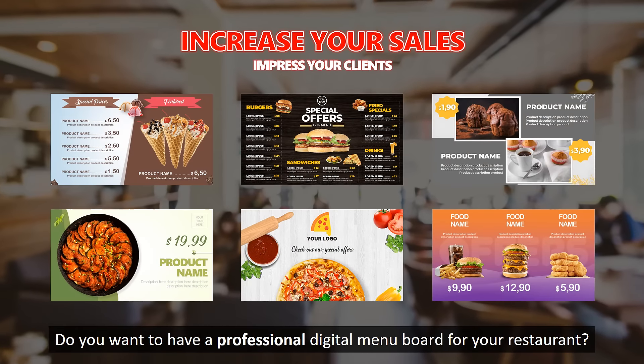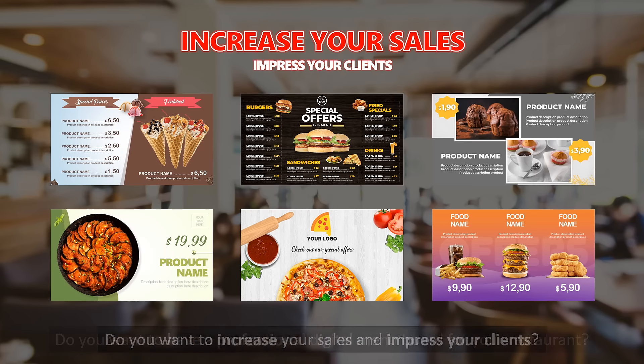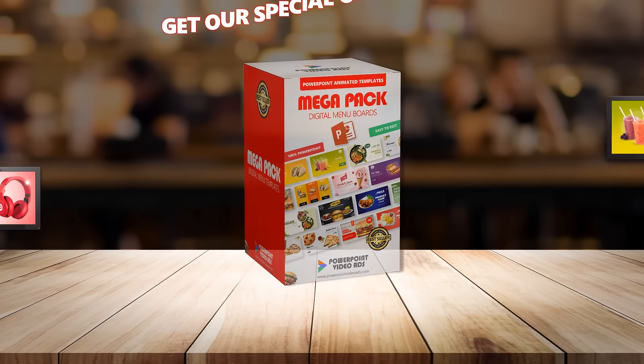Now, it's up to you. Do you want to have a professional digital menu board for your restaurant? Do you want to increase your sales and impress your clients? So, get our special offer today.